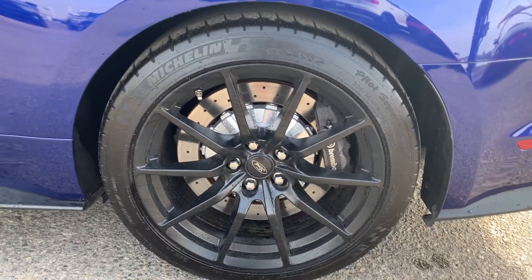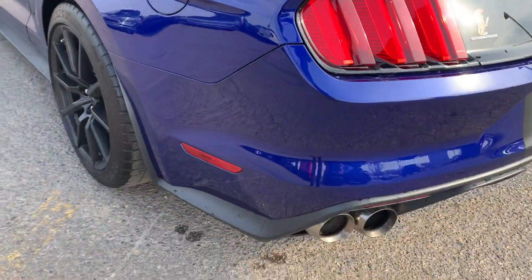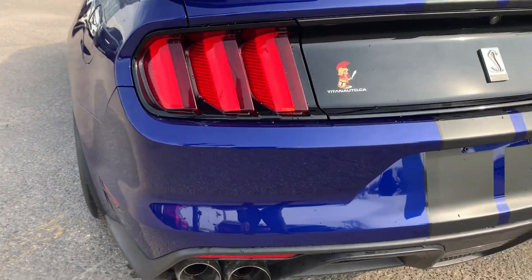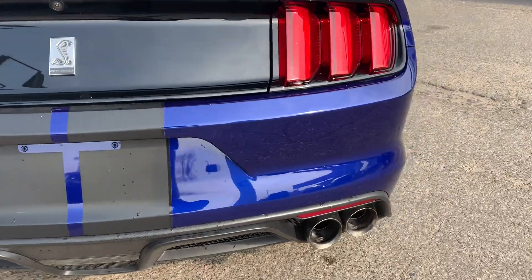These GT350s are one of my favorite cars on the market — just the whole design of the Mustang, the rarity of them, the brakes, the upgrades — it's all just an absolute 10 out of 10. Got that nice back spoiler on it as well. This blue is absolutely gorgeous. Coming through the back end, there's nothing I would alert you about, that's for sure.